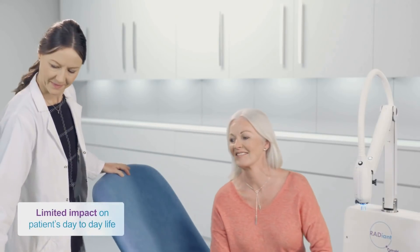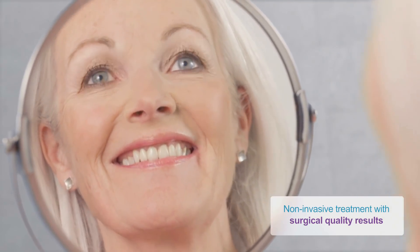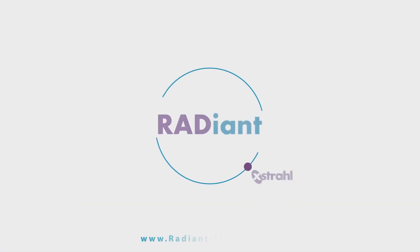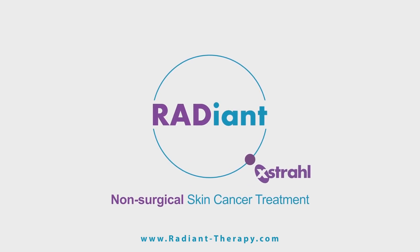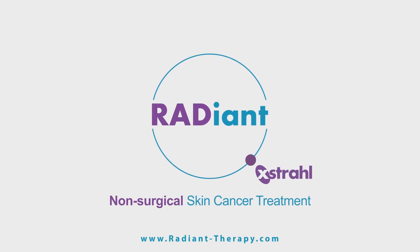Designed with you in mind, the Radiant system provides safe and effective treatments without the need for surgery in a way that is stress and scar free. To learn more about Radiant Therapy, visit radiant-therapy.com or ask your dermatologist if Radiant is right for the treatment of your skin cancer.